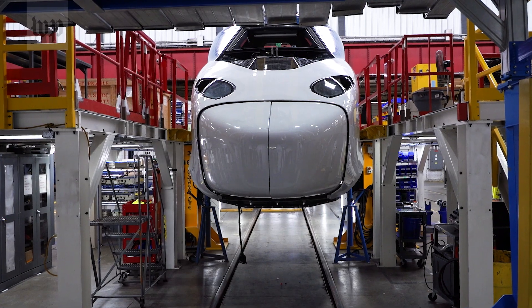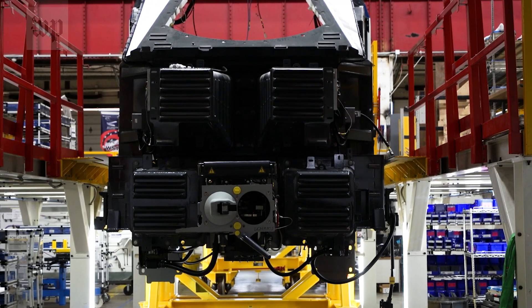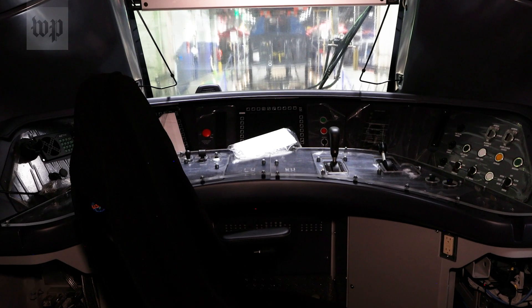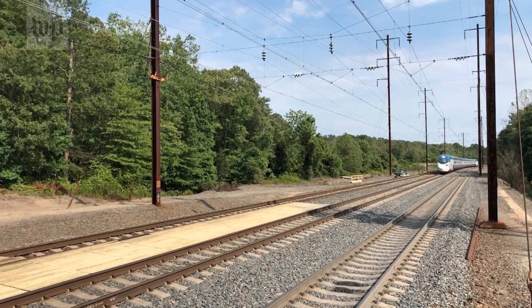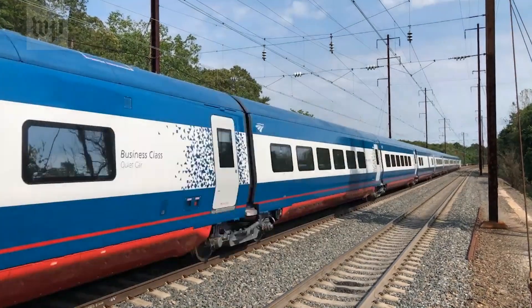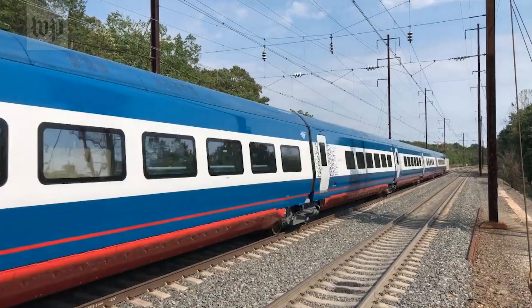At the front of the train, with the nose cone off, you can see bumpers of sorts for crash protection. Inside the locomotive cab, a look at what the engineer will see. The new Acelас are faster and will carry 25% more passengers, and are roughly 20% more energy efficient.